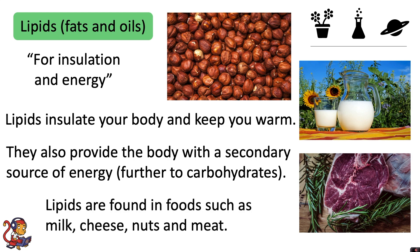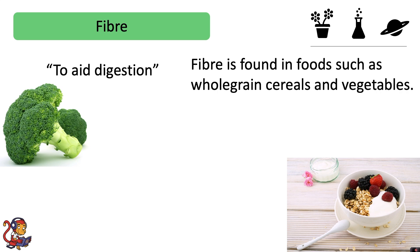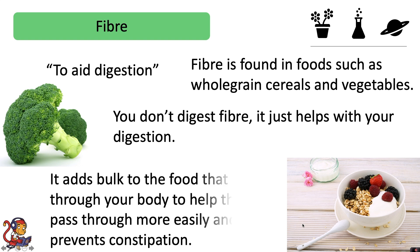Lipids are found in foods such as milk, cheese, nuts and meat. Fiber is to aid digestion and is found in foods such as whole grain cereals and vegetables. Unlike the other nutrients, you don't digest fiber — it just helps with your digestion. It adds bulk to the food that passes through your body to help the food pass through more easily and it prevents constipation.